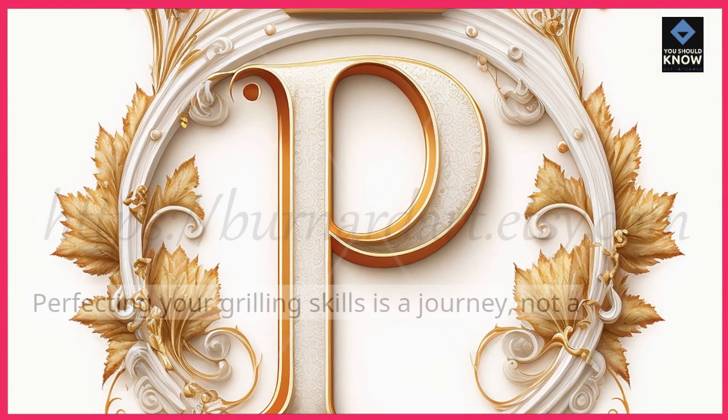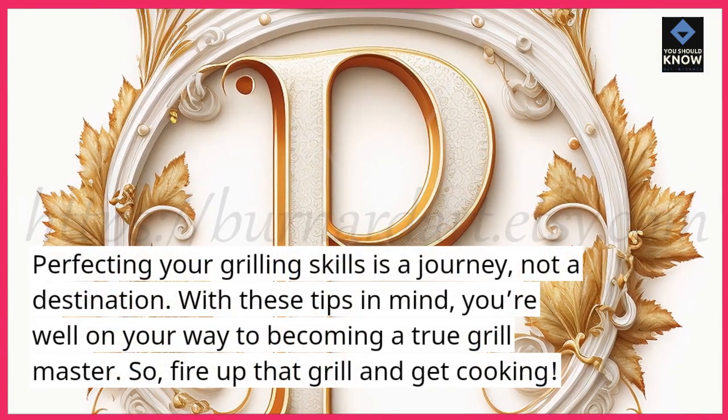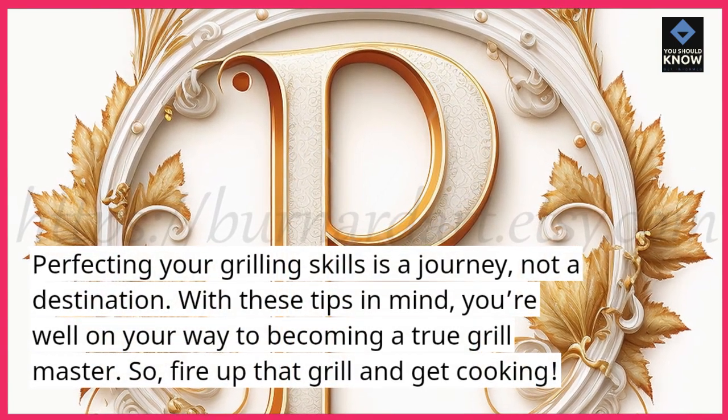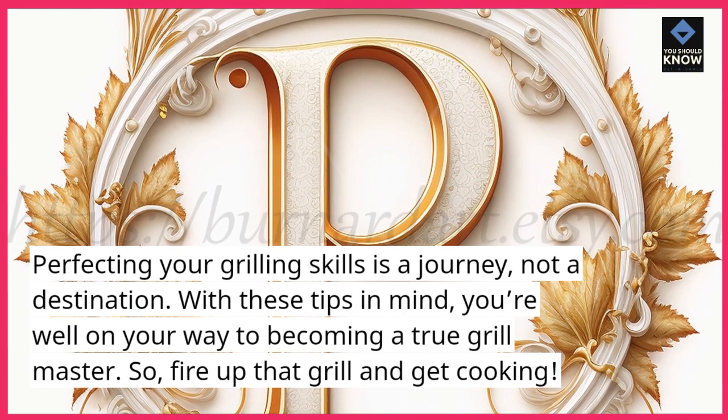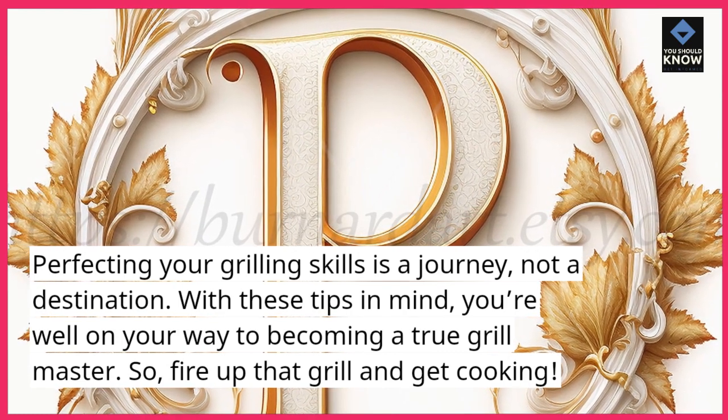Conclusion. Perfecting your grilling skills is a journey, not a destination. With these tips in mind, you're well on your way to becoming a true grill master. So fire up that grill and get cooking! We'll see you next time!